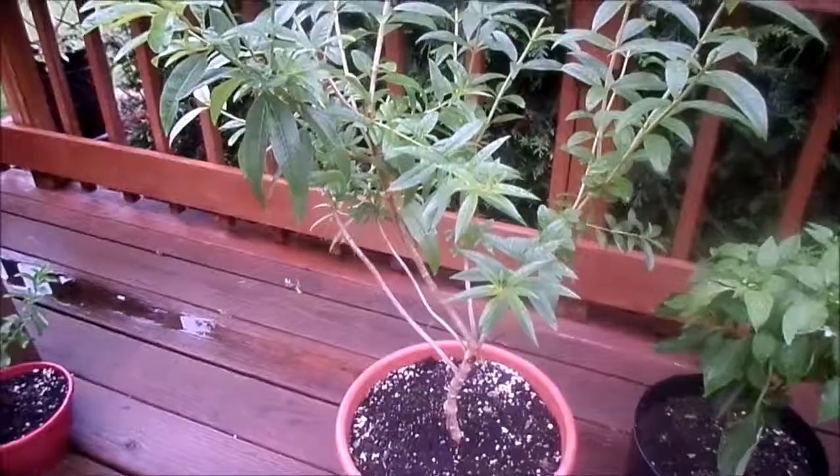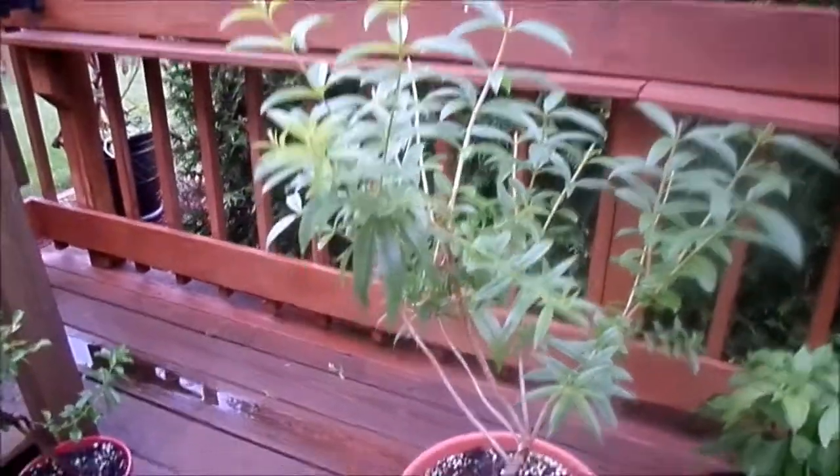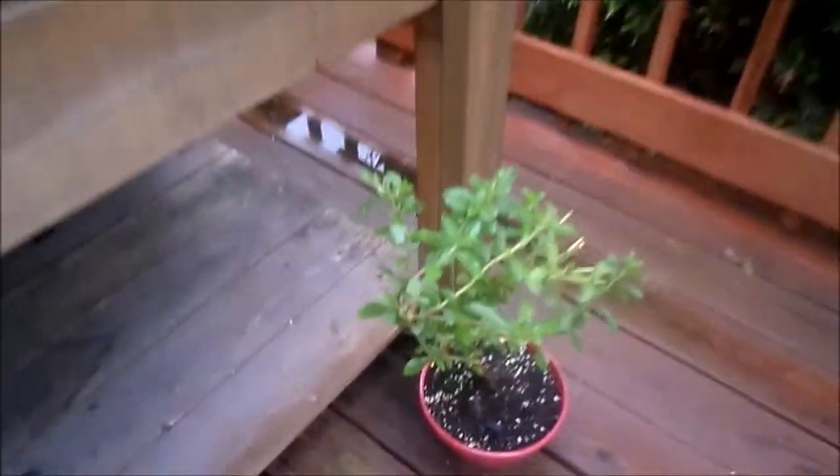Mother verbena — as soon as the leaves start to drop I'm going to chop this completely down again and harvest the leaves. This was the mother stevia; she's done for.